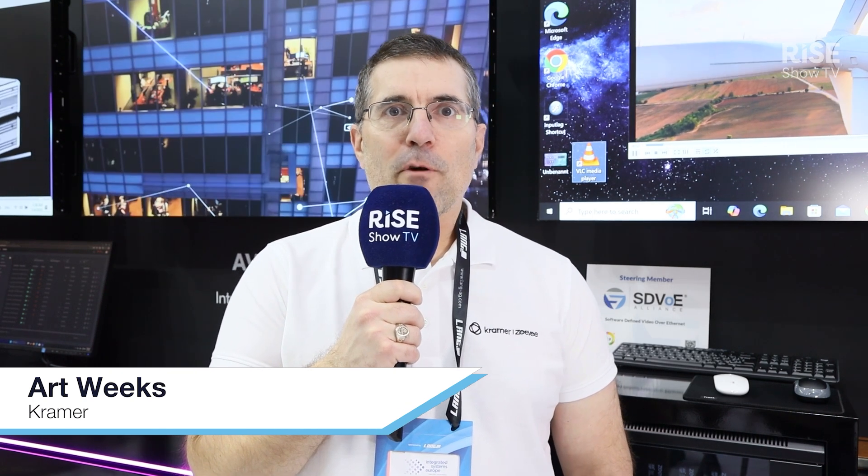Hi, this is Art Weeks. We're in the Kramer booth here at ISE 2025 and today we're showcasing our AV over IP technology.